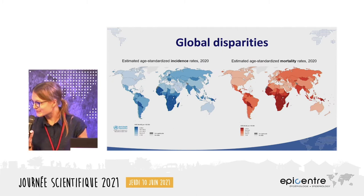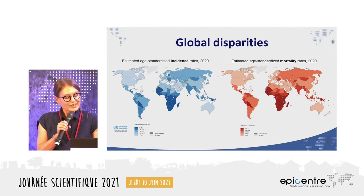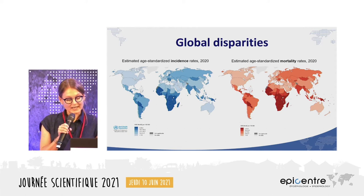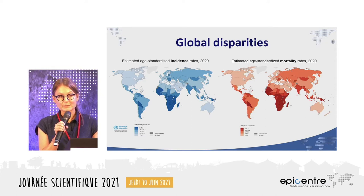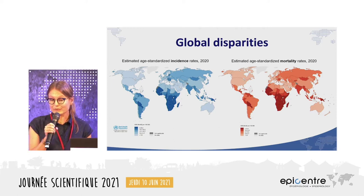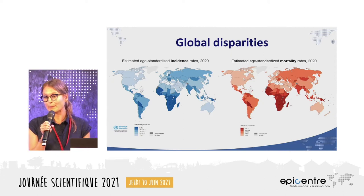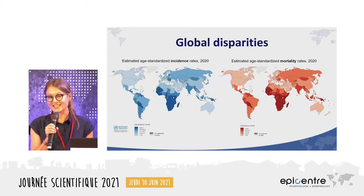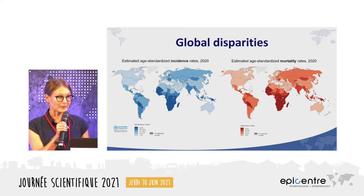Cervical cancer is the fourth most common cancer among women worldwide and also the fourth most common cancer death among women worldwide. These two maps show the clear stark global disparities, with the age-standardized incidence in blue and age-standardized mortality in red, demonstrating that the burden is concentrated in low and middle income countries.